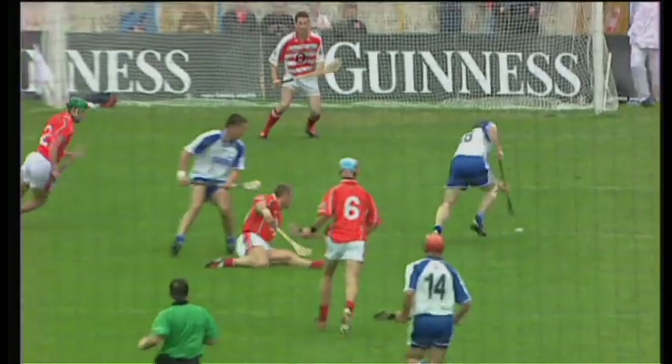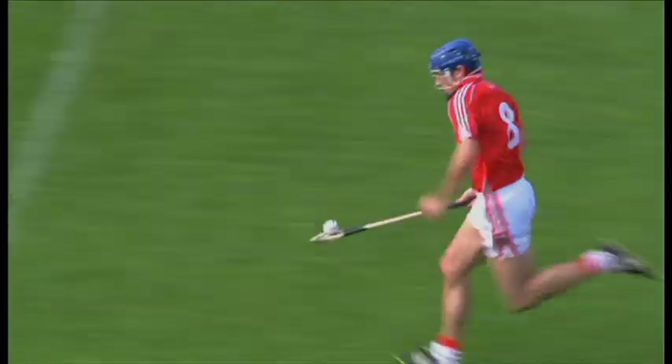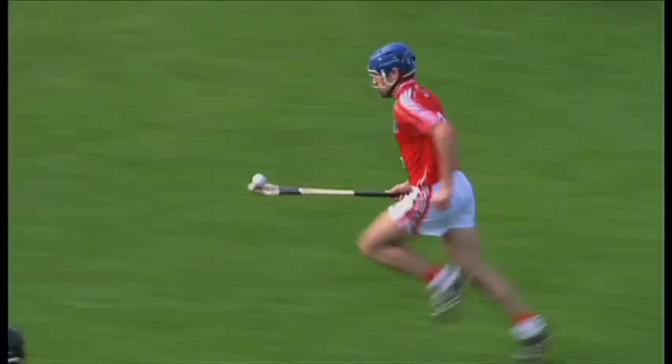Having gained possession, the next challenge is to maintain it, utilising the following skills. The ground dribble. And the solo run.